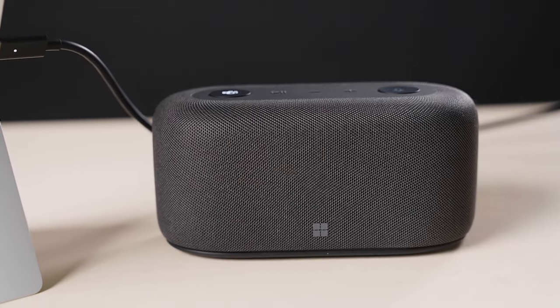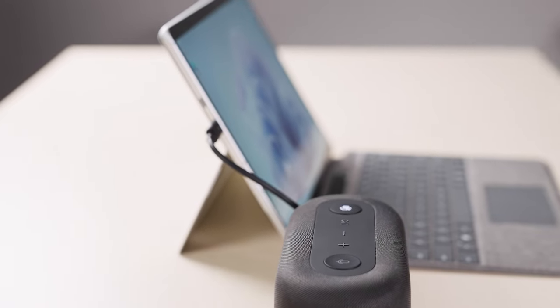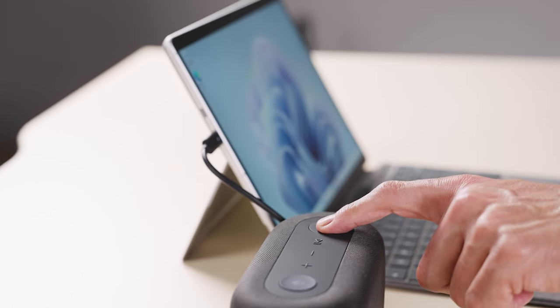The Microsoft Audio Dock is Teams Certified, giving you the confidence that it integrates perfectly into the Microsoft ecosystem for seamless everyday use. If you'd like to know more, please get in contact with your CompNow account manager or email us at info@compnow.com.au.